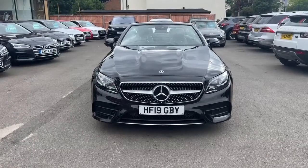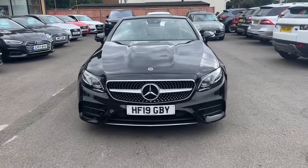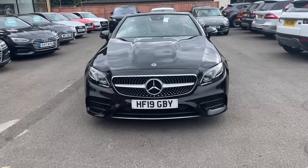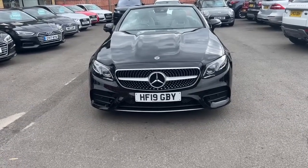Hi there, my name is Nav and I welcome you to HCL Prestige Car Supermarket. Today I'm presenting you this beautiful Mercedes E-Class E200 convertible, finished in obsidian black. This car is an AMG line and I'm going to walk you around the car so you can have a look at the body condition of this vehicle.